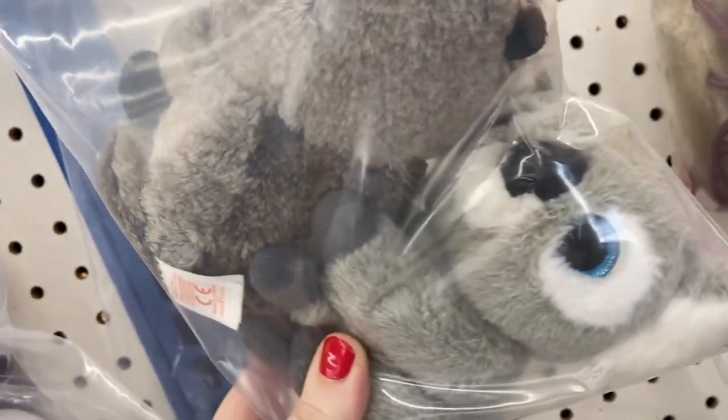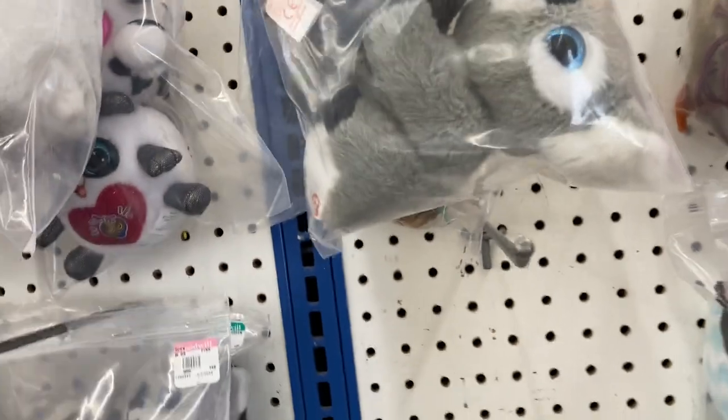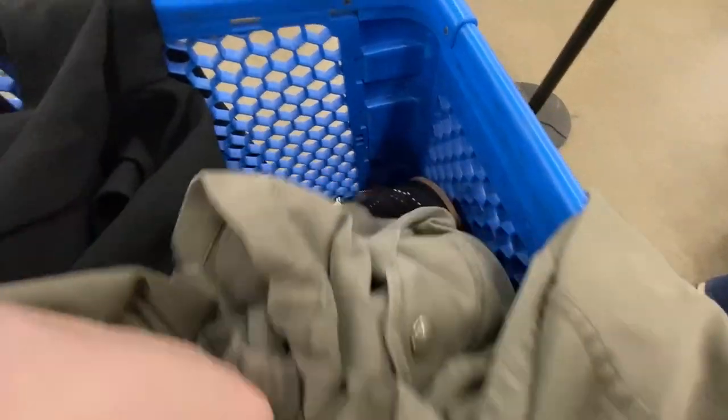And there we have it, the Australian sign of the day. Hey little koalas. Store number one on this solo mission Monday was a success.